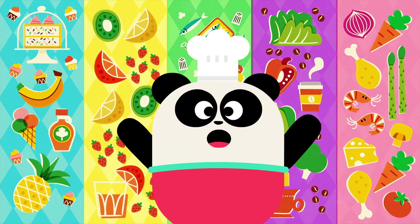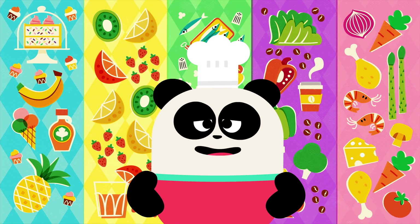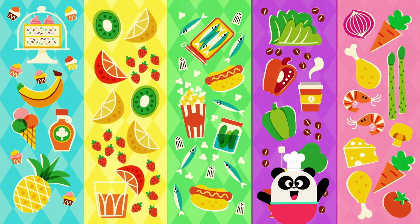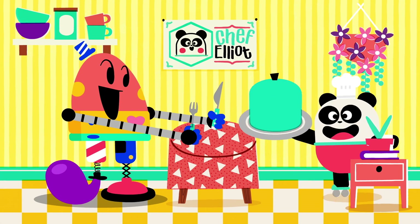Welcome to the world of flavor! Our tasting menu today consists of sweet, sour, salty, bitter, and umami. Let's begin!